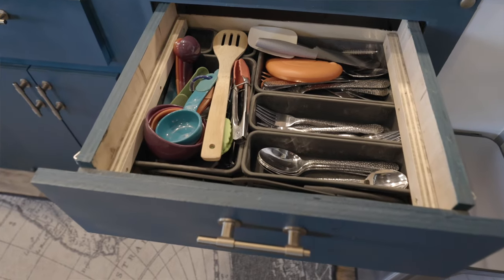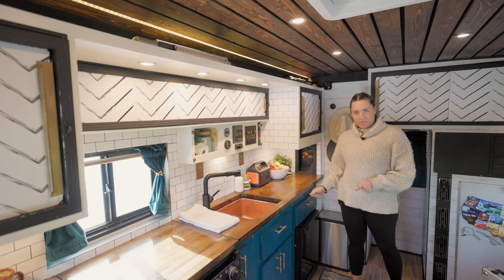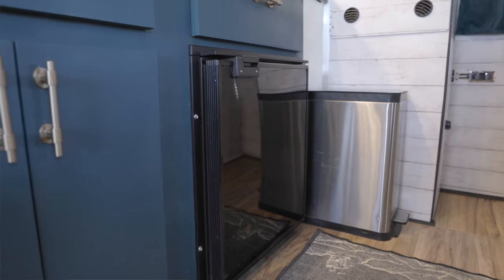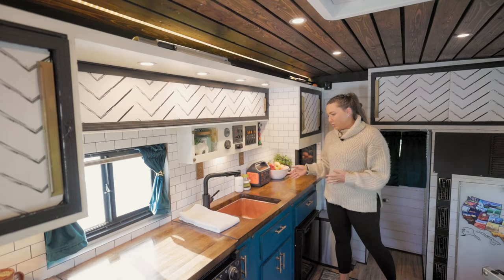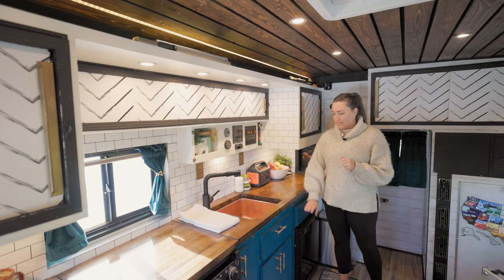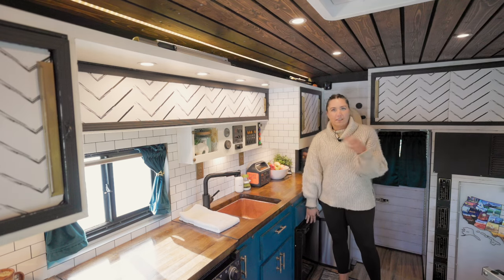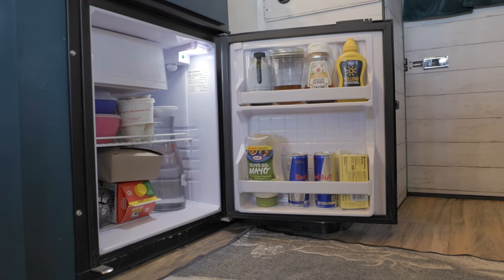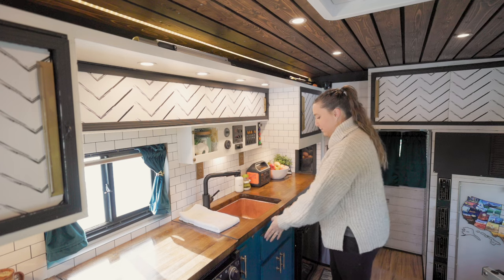Our fridge is a truck fridge, which is beneficial because it's designed to be in trucks and moving vehicles. There's a lot of rattling and shaking that goes on, and this is more equipped to handle it than if we had just bought a basic mini fridge. It is 12-volt as well, so it's more efficient on power.